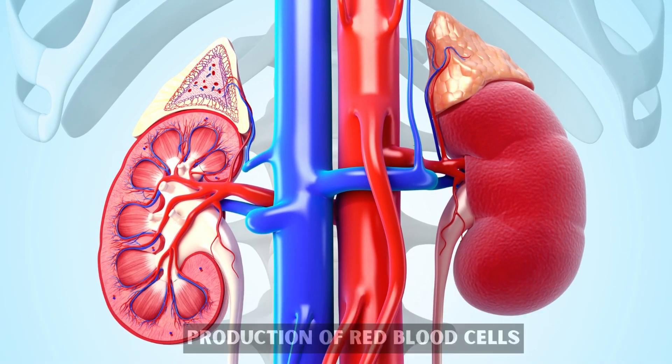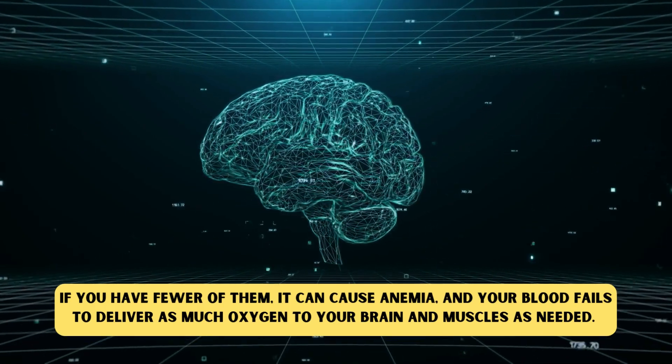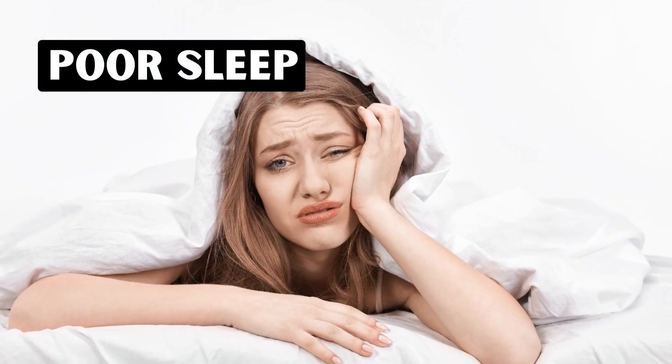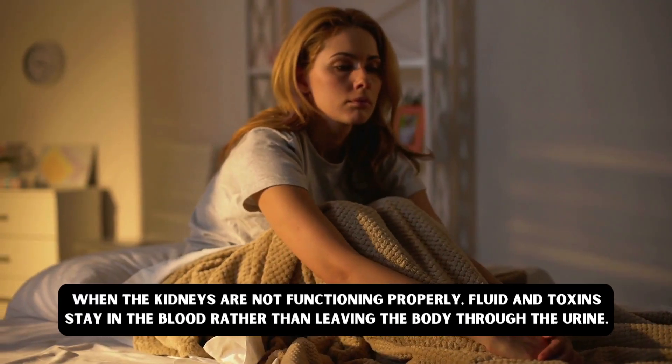If you have fewer red blood cells, it can cause anemia, and your blood fails to deliver as much oxygen to your brain and muscles as needed. Number two: poor sleep.